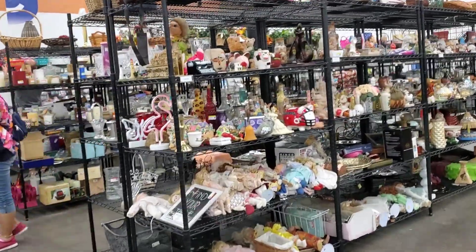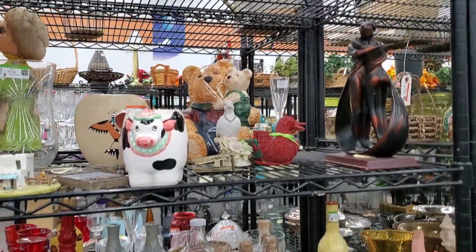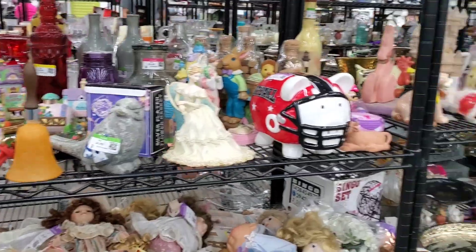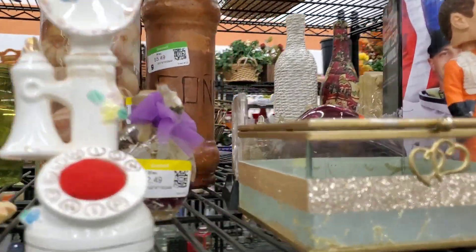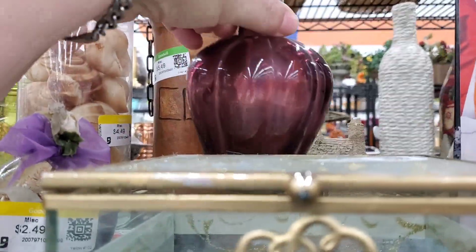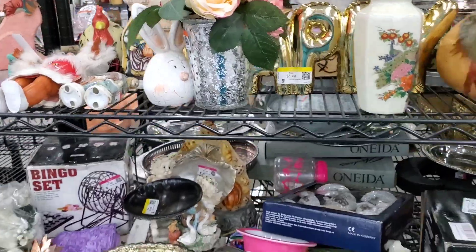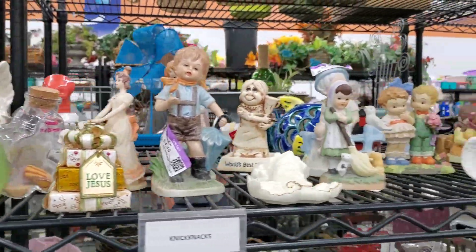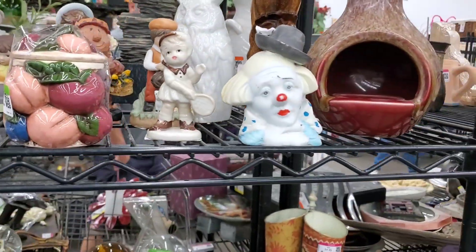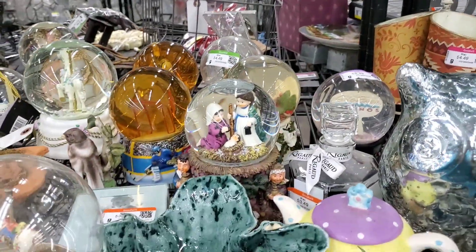So we will check out homewares, housewares, whatever you want to call it. Good shirt, that's a bottle of some sort, some bobbleheads. I thought it was a cup, but it is not. Somebody's snow globe collection.